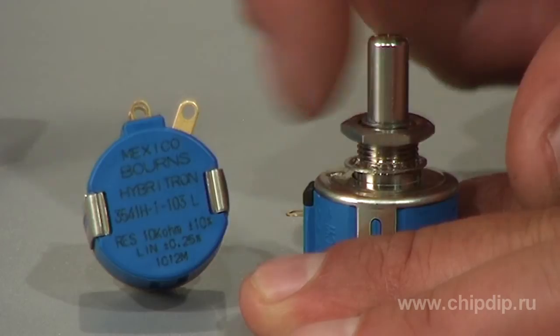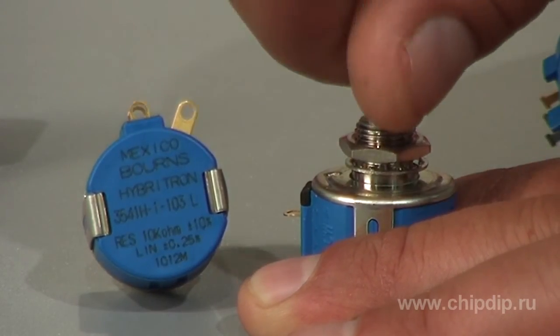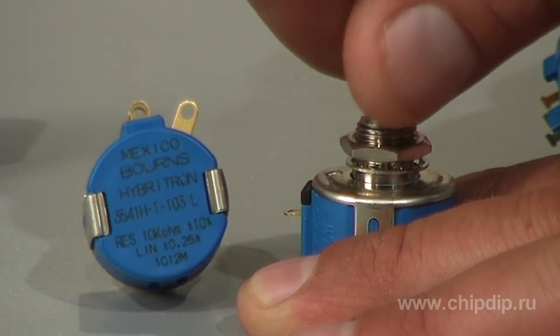The rated value ranges from 1 kΩ to 100 MΩ. Byrne's 3541H high-precision variable resistors find wide utility in medical and manufacturing equipment and instrumentation.